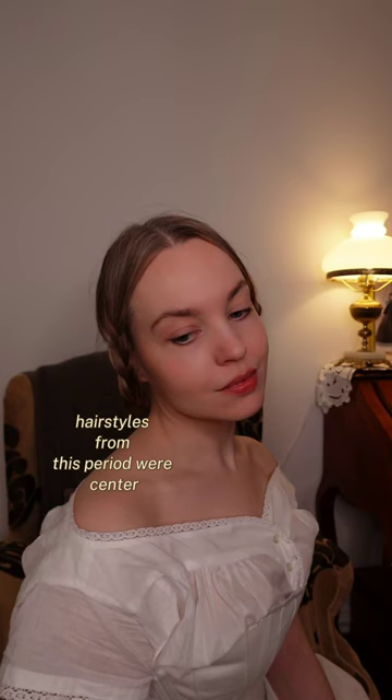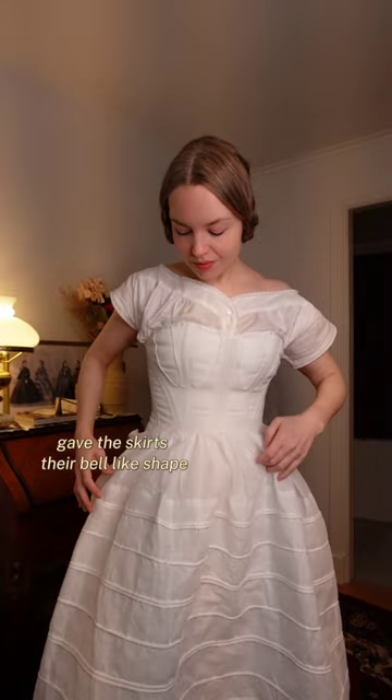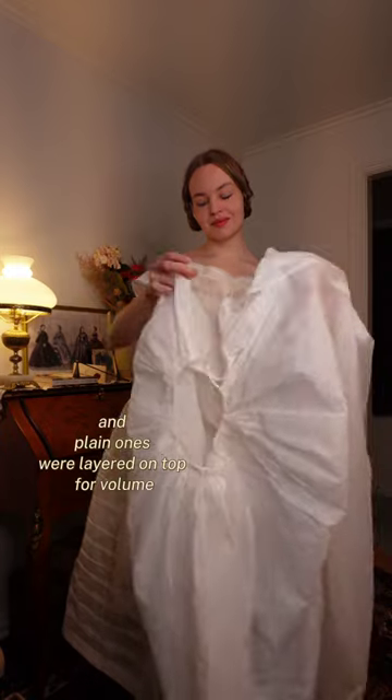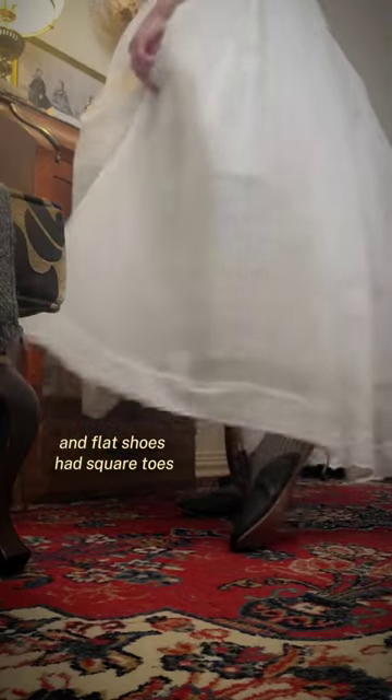Hairstyles from this period were center parted and smoothly combed. A corded petticoat gave the skirts their bell-like shape, and plain ones were layered on top for volume. Heels were out of fashion and flat shoes had square toes.